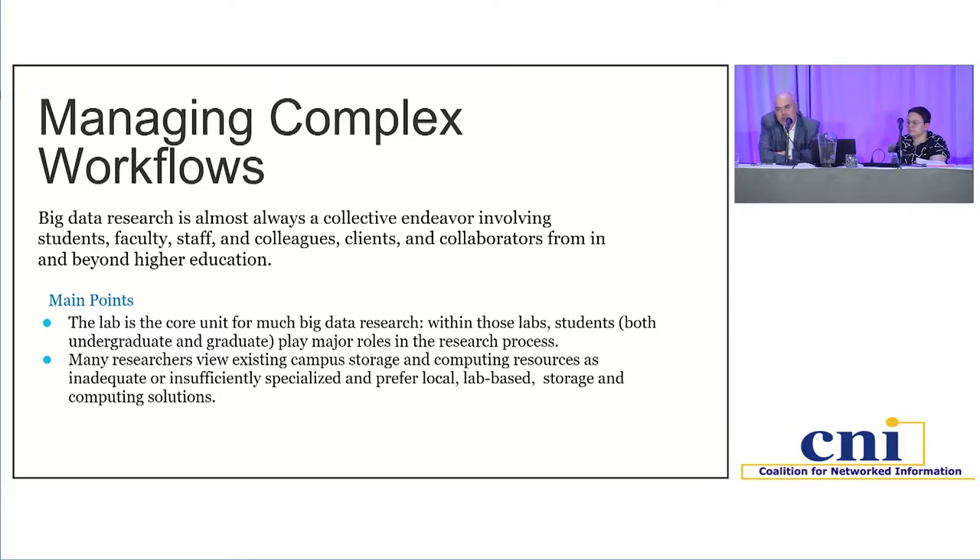When researchers do reuse data, they do so in very complicated ways. Big data research is almost always a collective endeavor involving many hands, and organizing the workflow is perhaps the most challenging part. One thing I'd like to highlight is how important students are to the work on campus. Labs conducting big data research include undergraduates, graduate students, postdocs, staff, and faculty of all ranks. Undergraduate and graduate students play very important roles — not only in cleaning and wrangling data, but in generating data, coding, and in the case of graduate students, interpreting results.